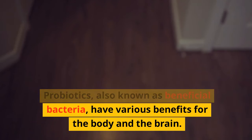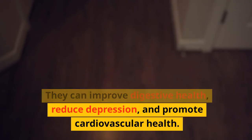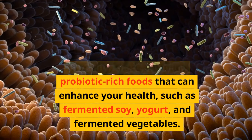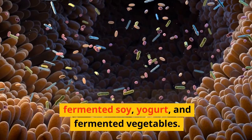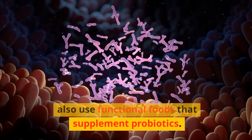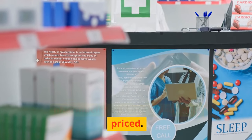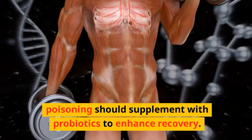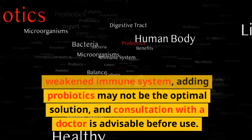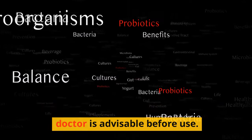Supplement with probiotics. Probiotics, also known as beneficial bacteria, have various benefits for the body and brain. They can improve digestive health, reduce depression, and promote cardiovascular health. Probiotic-rich foods include fermented soy, yogurt, and fermented vegetables, and functional probiotic supplements are also available at pharmacies. However, for individuals with a weakened immune system, consultation with a doctor is advisable before use.